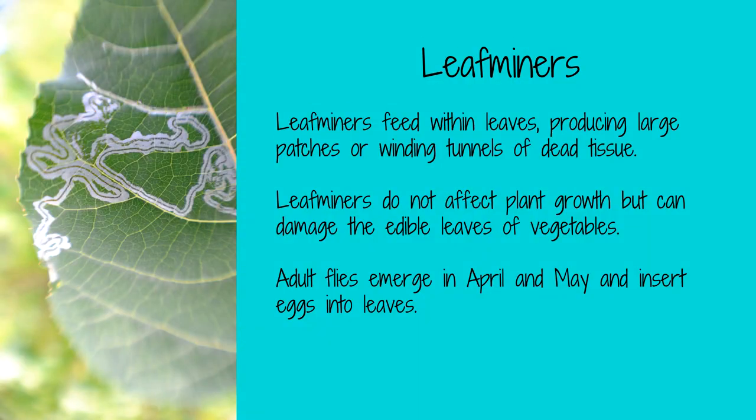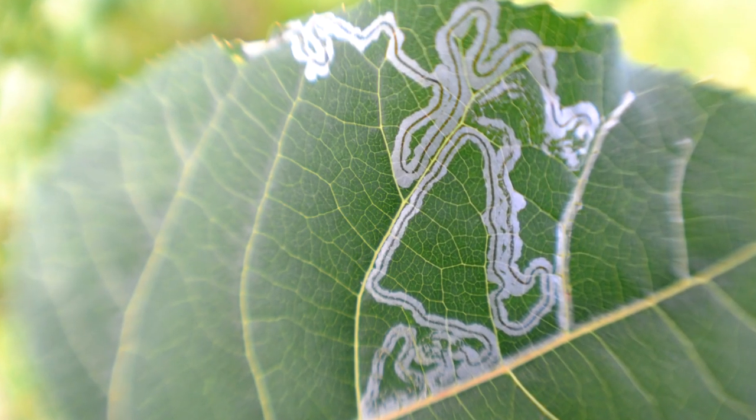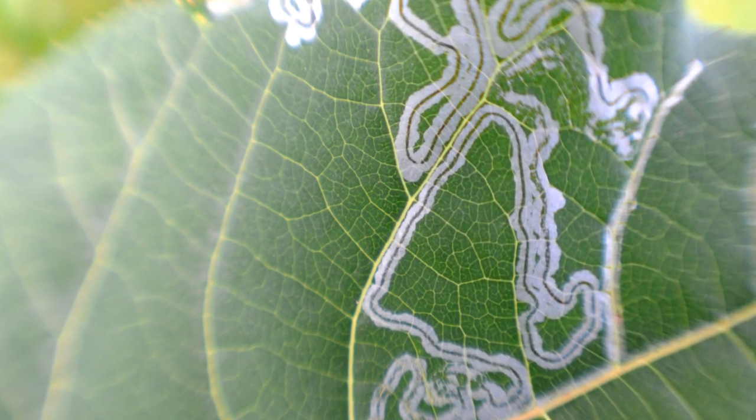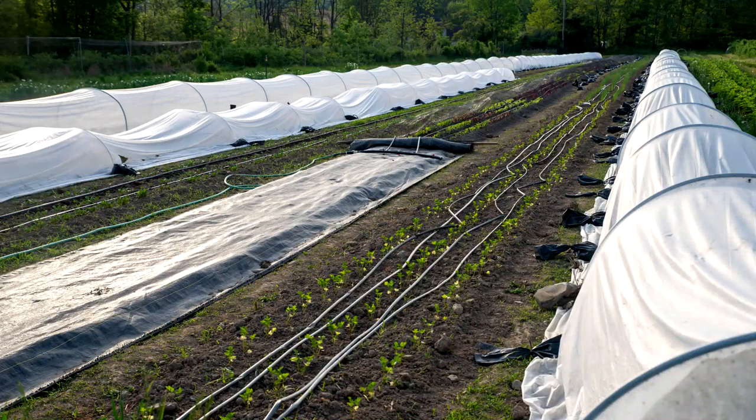Leaf miners are the larvae of a variety of insects, including flies, moths, and beetles. While you will probably never see these larvae, they create distinctive tunnels or mines on the leaves of the plants. Leaf miners will attack many different types of plants, including spinach, lettuce, and beets. To repel leaf miners, use row covers or insecticidal soap. Parasitic wasps are a natural predator of leaf miners. I have created a printout that helps you identify the good bugs and the bad bugs in your garden — I'll leave a link in the description.